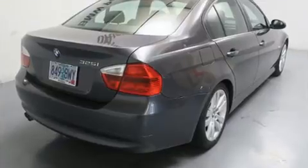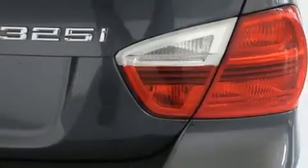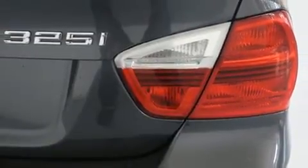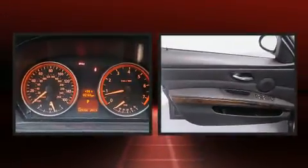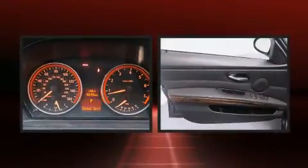BMW prioritized comfort and style by including one-touch window functionality, variably intermittent wipers, a trip computer, automatic temperature control, remote keyless entry, and the power moonroof opens up the cabin to the natural environment.